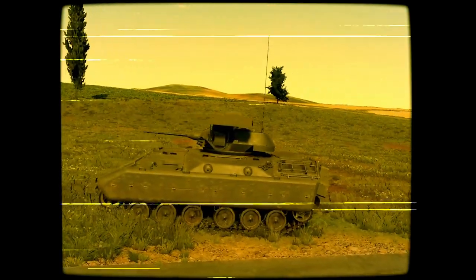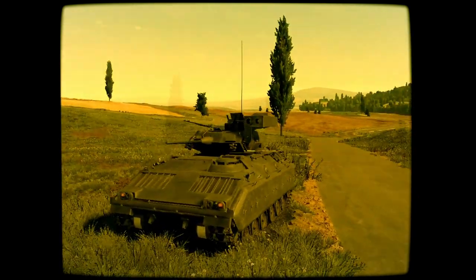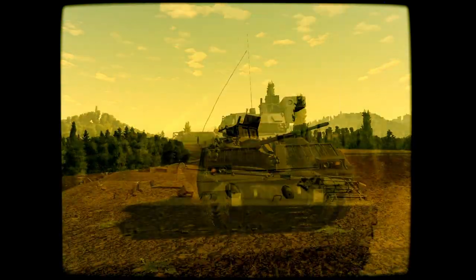The M2 Bradley Fighting Vehicle System is far more than a standard troop transport. It is the perfect blend of mobility, firepower, and reconnaissance capability for the modern battlefield.